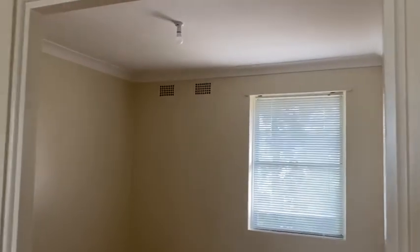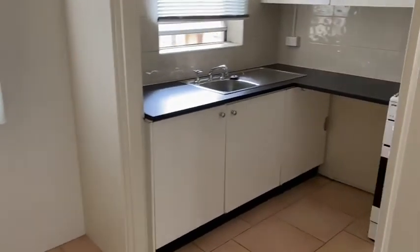Here we have the dining room, which is connected to the kitchen.